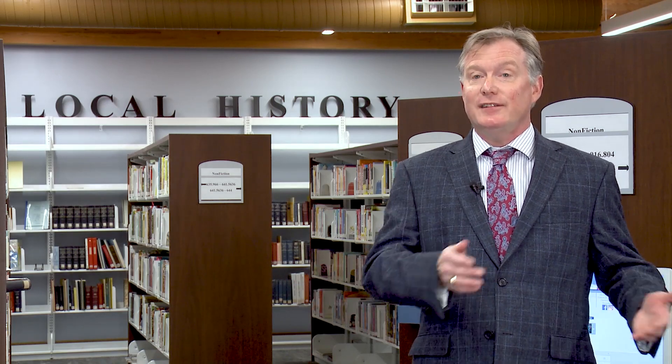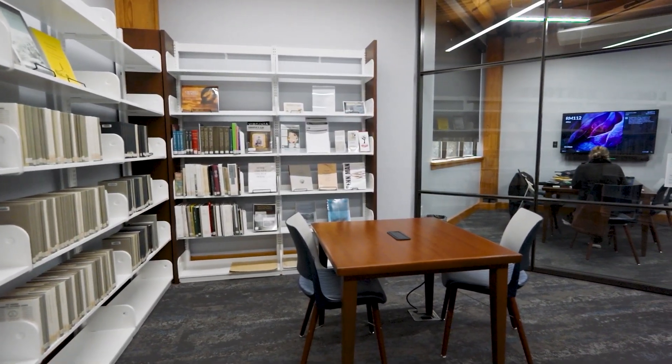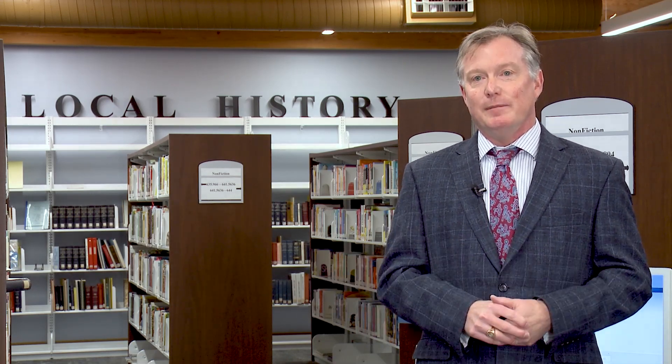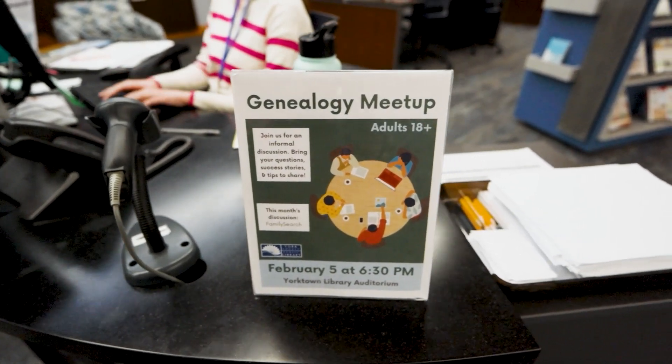I want people to know that this is a resource they can use even if they're not genealogists or historians. I'm here a couple of times a week and I see people in the new local history area at the tables using the conference room that's available. They say they've used Ancestry.com and realized their family originated in Yorktown, Virginia, and they've come here on vacation to do some research and get a little more in-depth. A great way to get more involved is to come to our genealogy meetup, which happens the first Monday of every month at 6:30 here at the Yorktown library.